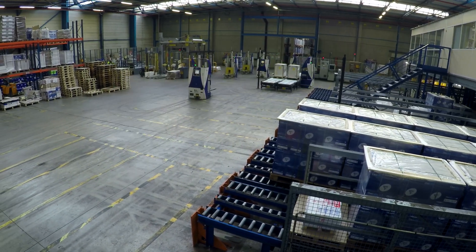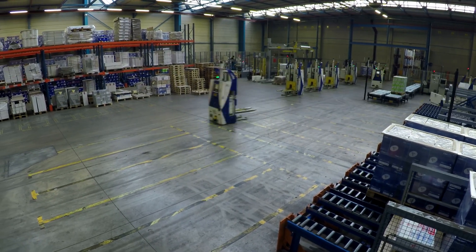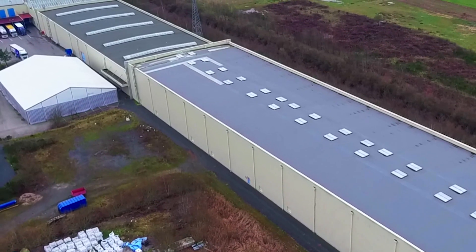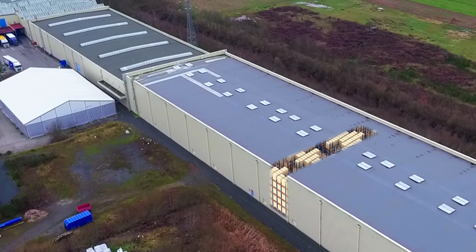The Megalux technical team worked together with the Clairefontaine team to come up with a solution that would meet its needs down to the last detail. The result is a logistics center consisting of three warehousing solutions with fully automated operations.